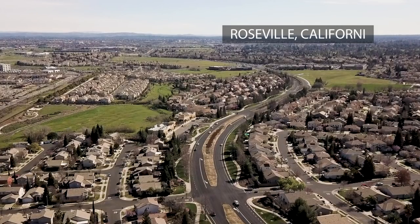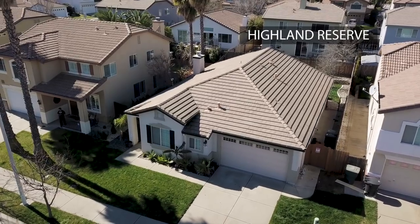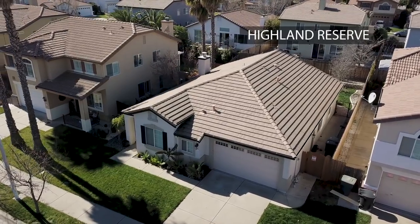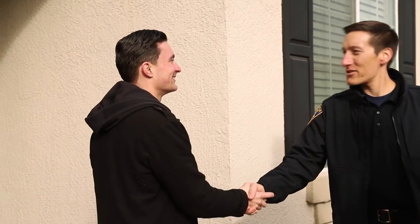Everybody, I'm Brian Lewis with Roseville Police Department. We know the city of Roseville is a great place to live, play, and work, but just like everywhere else, the criminals are looking for an easy target. We're here today at Chris's house to talk about home security. Chris lives here in Roseville, California in the Highland Reserve neighborhood with his daughter Jasmine. Chris was a recent victim of theft.